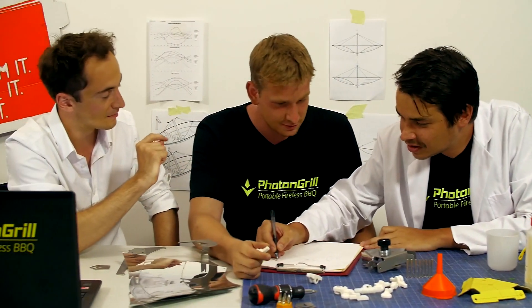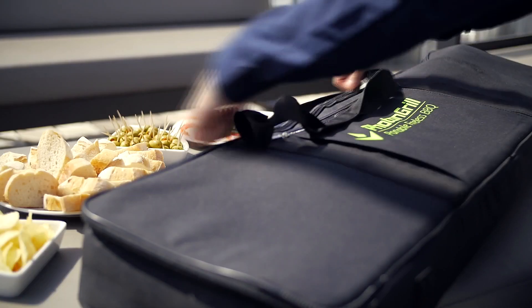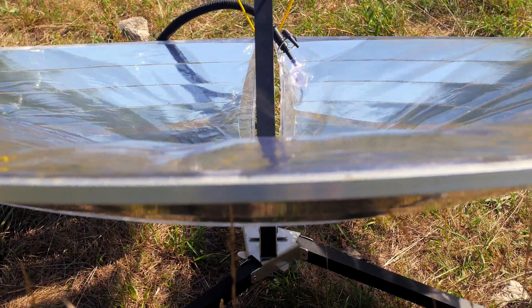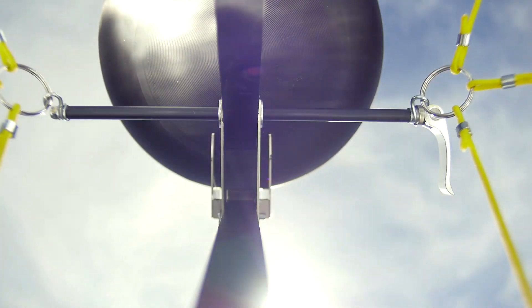Thus we set out on a journey and created a new technology. This is Photon Grill. Set up, inflate, align, barbecue.